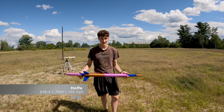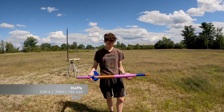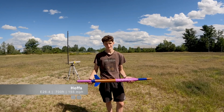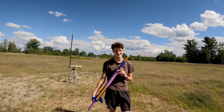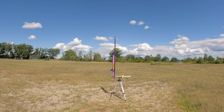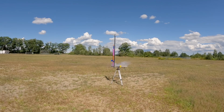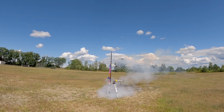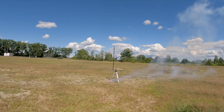This rocket titled Hoss has an E26-4. It's projected to go about 700 feet in the air, weighs 10 ounces — the heaviest rocket of the day — and is also 44 inches long. It should go 154 miles per hour. It's also a rear deployment, so we anticipate nothing but trouble. Let's give it a shot one last time. Three, two, one.